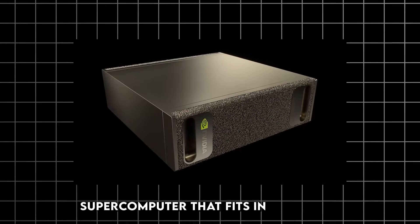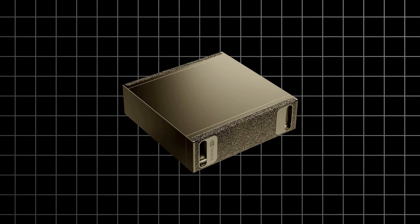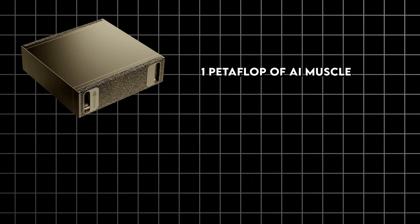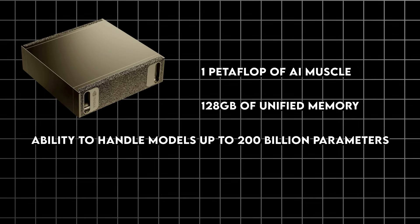Nvidia just launched a supercomputer that fits in your palm and rivals a data center. Today we're diving deep into the Nvidia DGX Spark, this pint-sized powerhouse that's turning heads across the tech world. Announced at GTC 2025 and finally shipping, it delivers a staggering one petaflop of AI muscle, 128 gigabytes of unified memory, and the ability to handle models up to 200 billion parameters right on your desk.